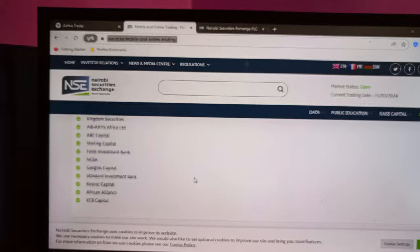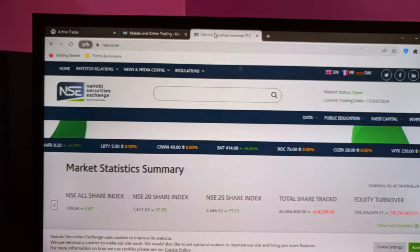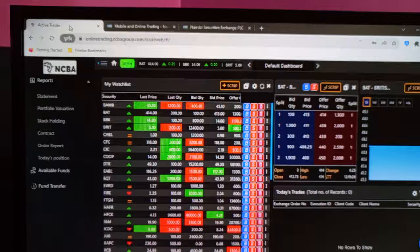These are all the legit stock brokers that you can access to open a CDS account. If it's a bit complicated for you to open a CDS account, always give me a call — my number is in the description of this video. Once you acquire the CDS account, the part that remains is to buy shares online, and this is how you can do it even if you're outside the country.